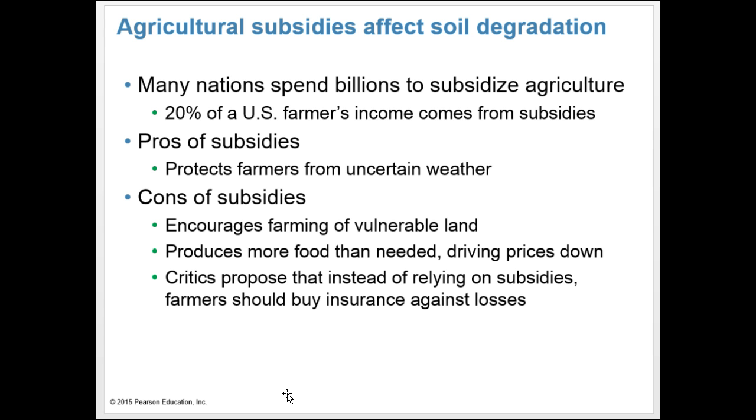Agricultural subsidies affect soil degradation. Many nations spend billions to subsidize agriculture, and 20% of U.S. farmers' income comes from subsidies. The pros are that subsidies protect farmers from uncertain weather and incentivize farmers to keep feeding our growing population. The cons are that subsidies encourage farming on vulnerable land, produce more food than needed, and drive prices down. Critics propose that instead of subsidies, farmers should buy insurance against losses.